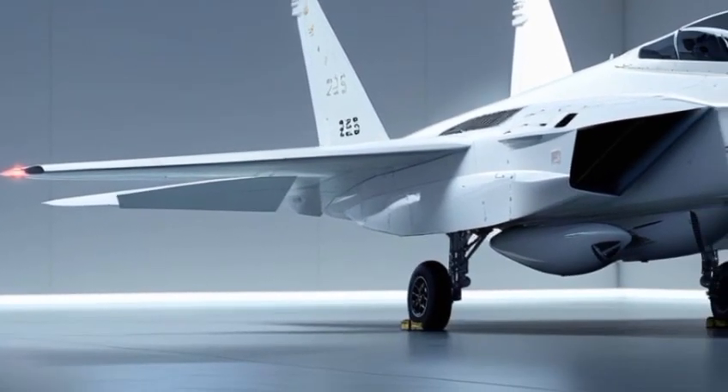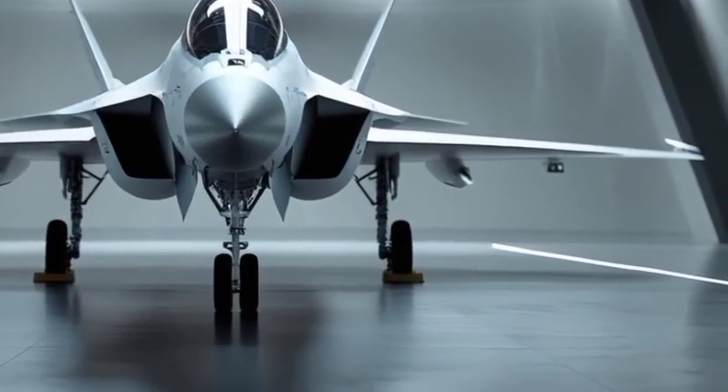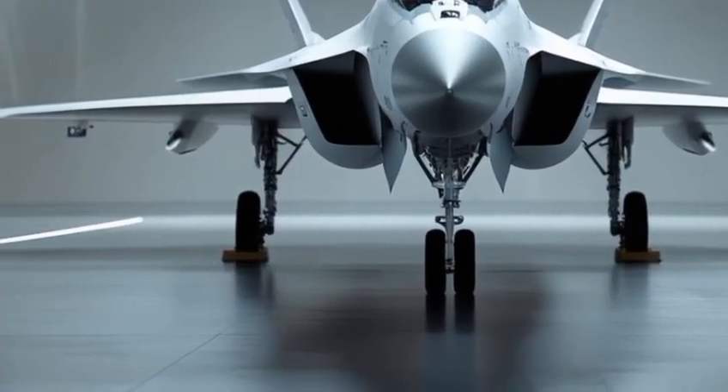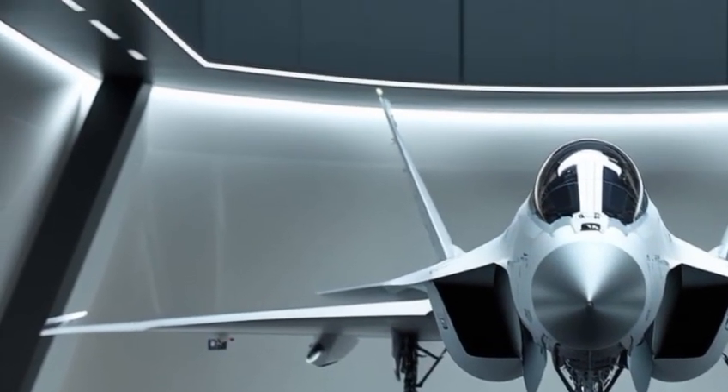The new fly-by-wire system gives the pilot more precise control, while the redesigned seat offers improved ergonomics for long missions. The helmet-mounted cueing system allows pilots to target simply by looking, making response times faster than ever.